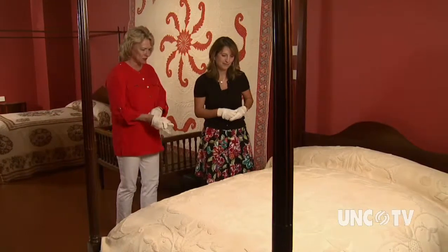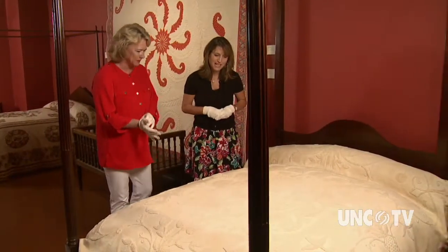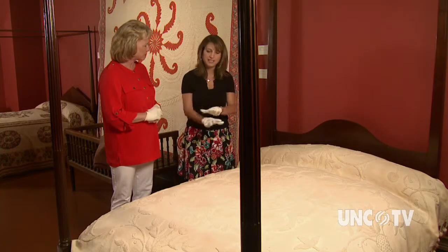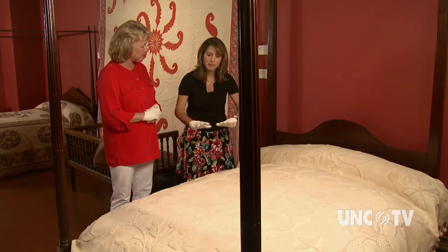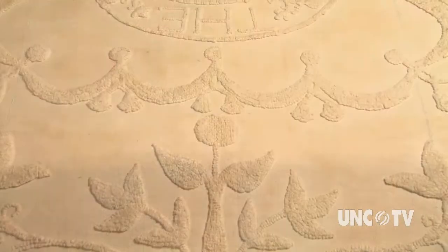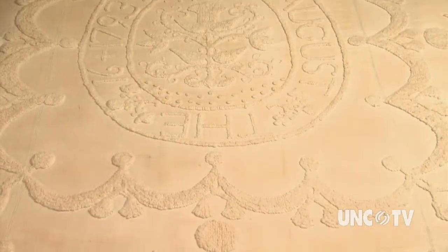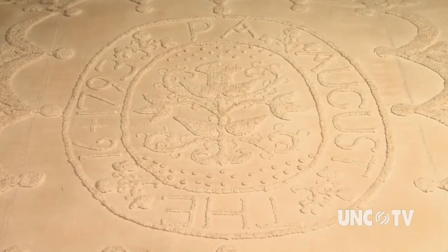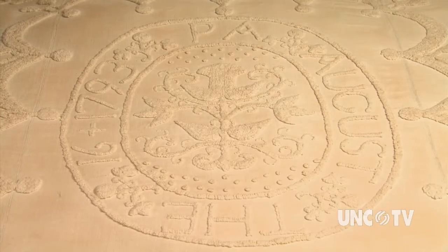Let's start with woven counterpanes first. Can you tell us about this one? Yes, absolutely. A counterpane, most simply defined, is a single layer of material with needlework embellishments, and typically it's going to be white. This is an outstanding example of a counterpane made in Bertie County, Eastern North Carolina, by Polly Armistead when she was only 16 years old.